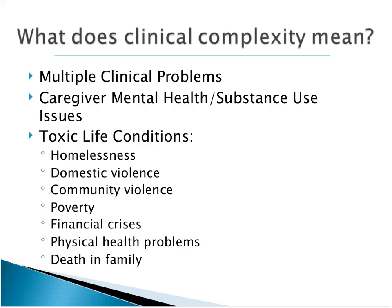Then there are toxic life conditions. For some of the youngsters you're working with, they're also dealing with homelessness. There may be domestic violence at home, or neighborhoods where violence is commonplace. Poverty — from neglect to food insufficiency — all the stresses of living in poverty: financial crises, physical health problems either for the child or caregivers, major losses in the family. You'd have no problem continuing to list other toxic life conditions.